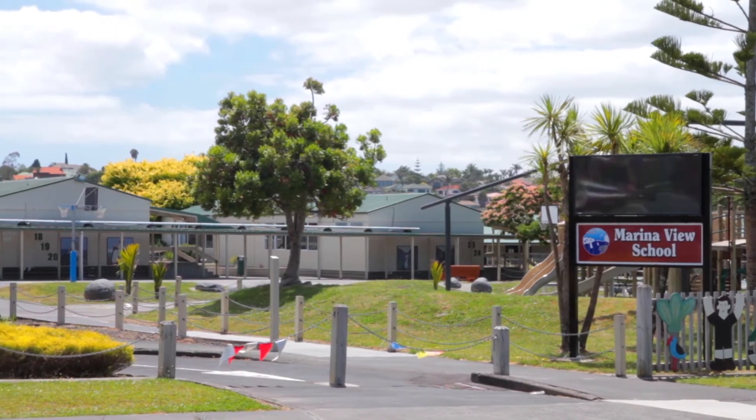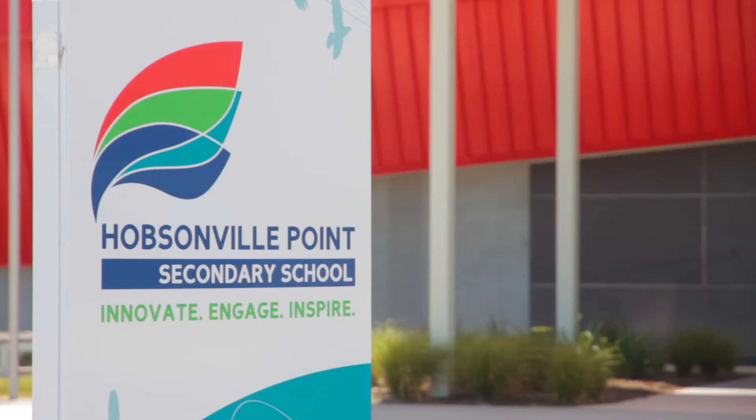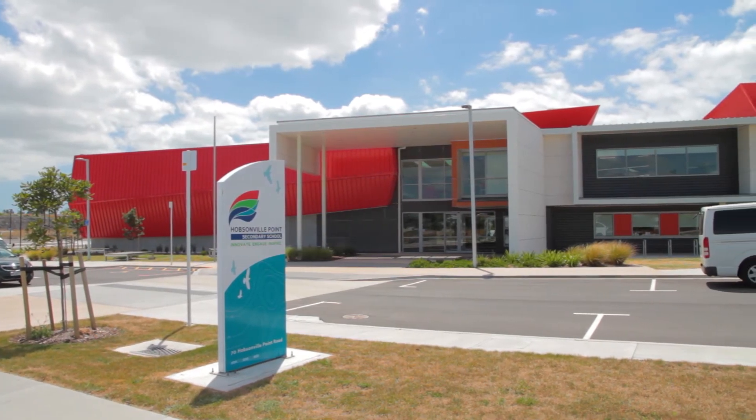So apart from an immaculately maintained home well suited to family living, what else might be on your wish list? First, quality schooling. The zoning here is for Marina View Primary School and the newly opened Hobbsville Point Secondary School. Both schools have a decile 10 rating.